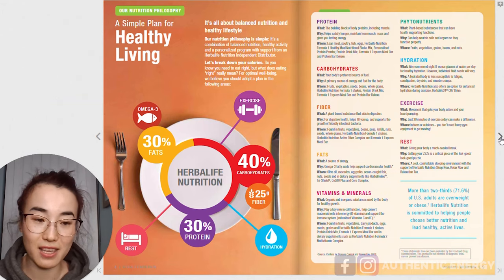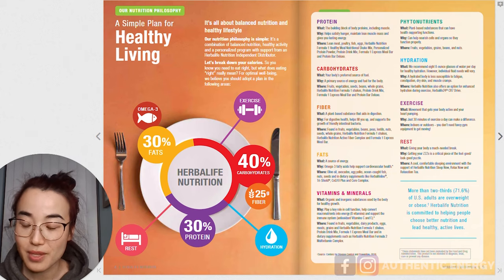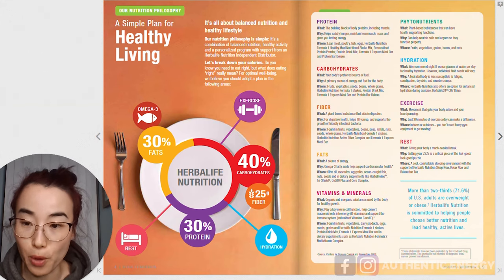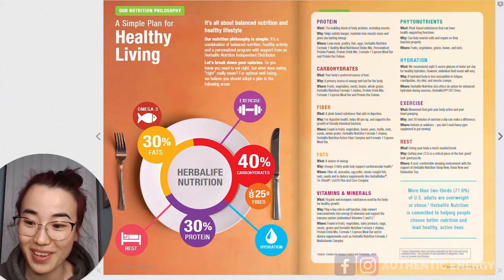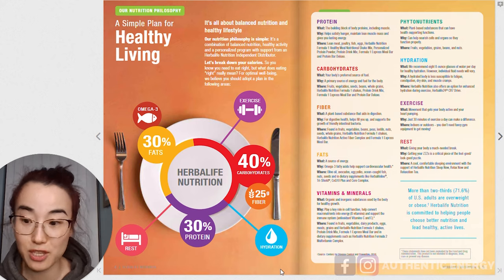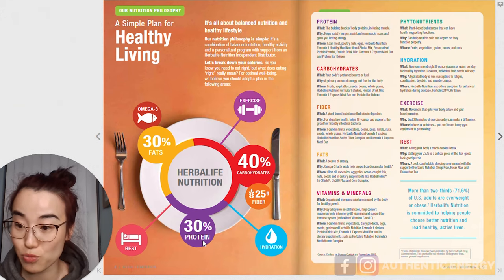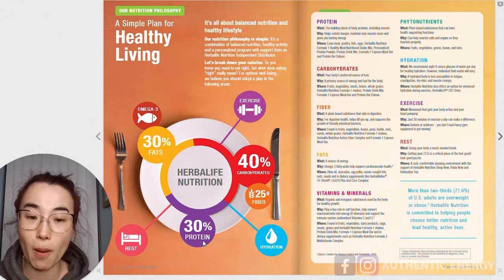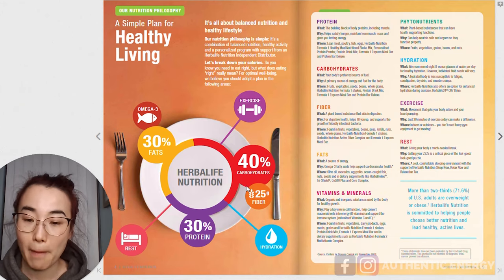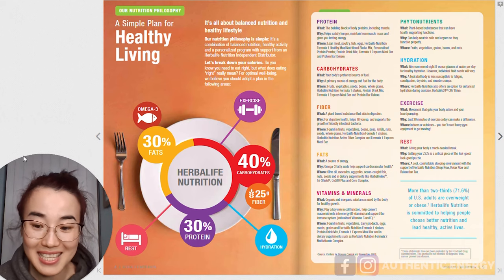For example, if you flip open the US catalog, you can see it's telling you what you need in order for your body to be in optimal state. Herbalife nutrition promotes balanced nutrition, which I've mentioned many times in our videos. It displays the evenly distributed nutrition values we need: 30% fat, 40% carbohydrates, and 30% protein. Apart from that, we also need good hydration, drink lots of water, good amounts of exercise and rest, as well as omega-3, and 25 grams of fiber as part of the carbohydrate.